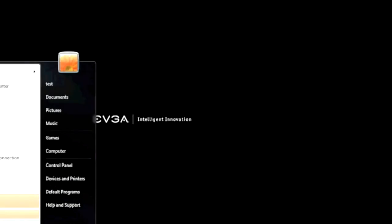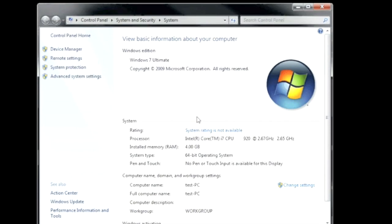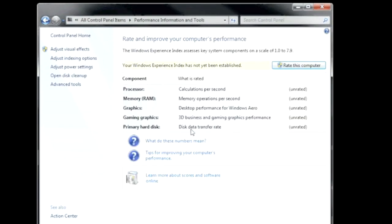Now I got my system up and running. Let's take a look at some performance. To do this, I'm going to use the Windows Experience Index. Click on Start, right-click on My Computer and go to Properties. Then click on System Rating — it's not available because I haven't run it yet — and then click on Rate This Computer.